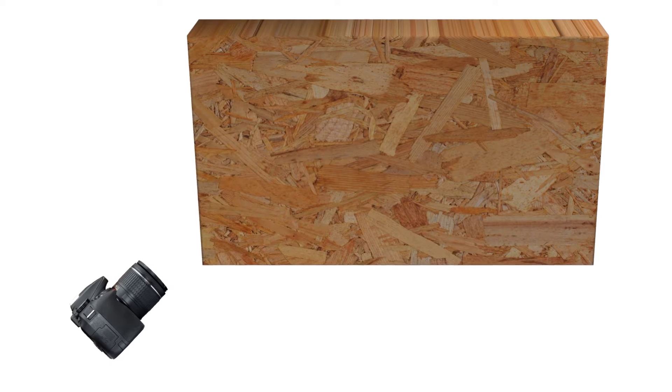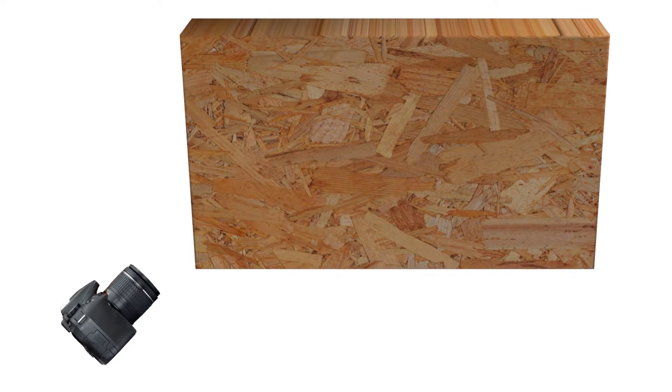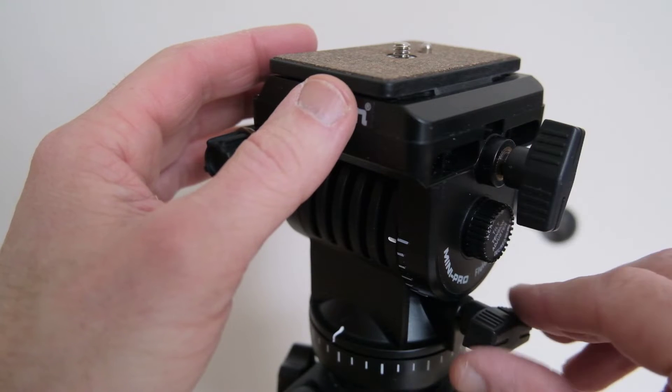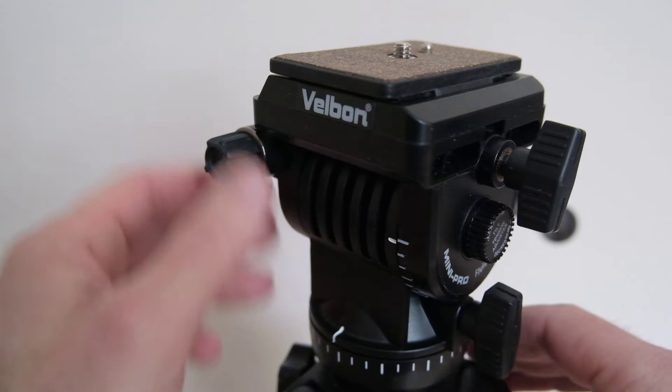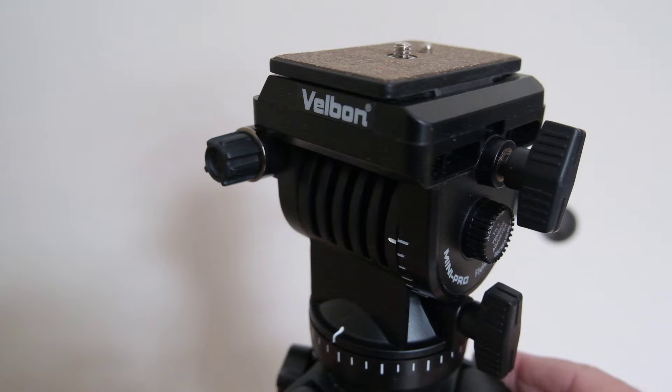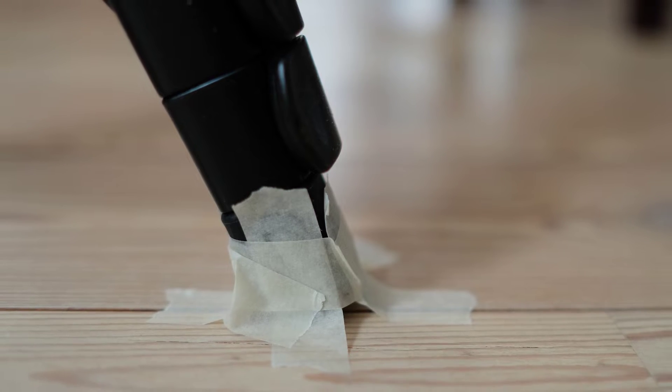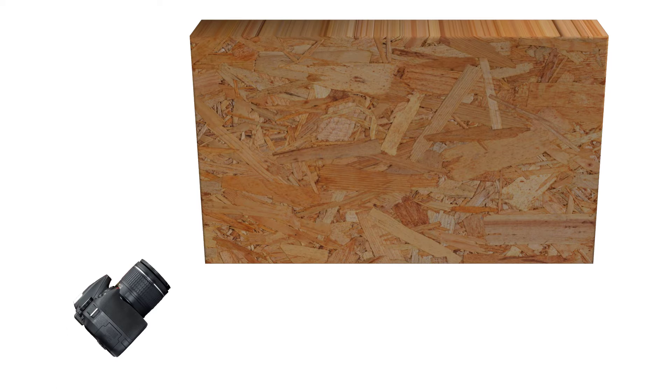I placed both lenses in front of my Nikon D3400 and photographed a plywood board from 80cm away. The camera was securely fixed to a tripod with all buttons and screws of the Velbon Videomate 638 tightened to the maximum, and the tripod was additionally taped to the floor. All settings were identical for both lenses, with vibration reduction turned off and the self-timer used. The shutter speed was set at 1/30, ISO to 800, and the f-stop to f/11 for all photos.